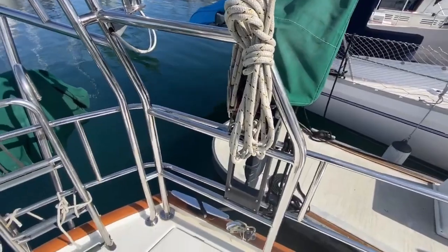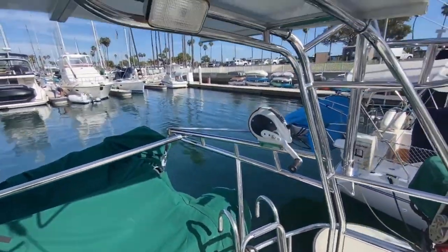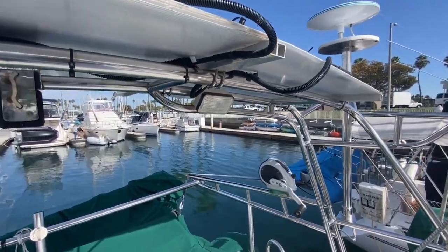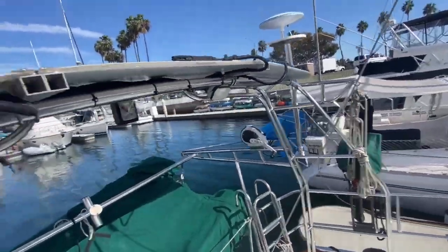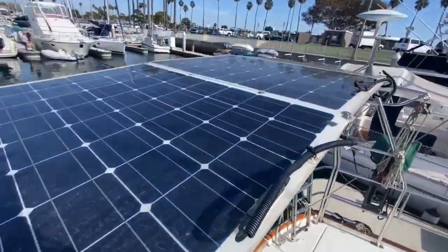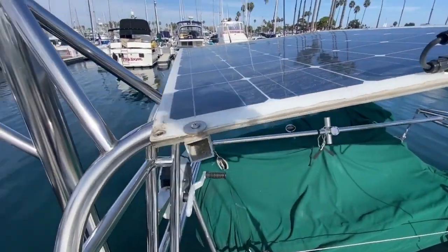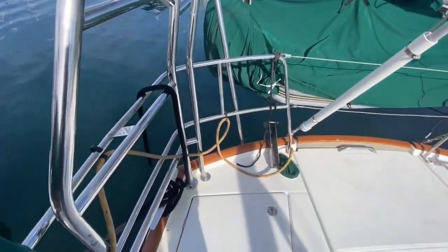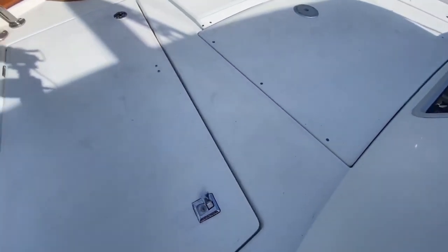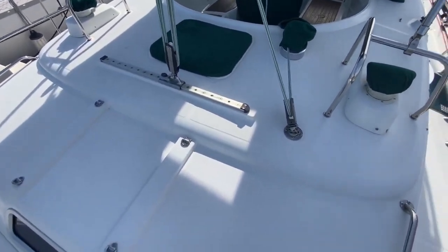Total sail area is 194 square meters: main 40.8 square meters, genoa 48 to 50 square meters depending on owner specs, and a spinnaker at 106 square meters. Most 42 CC's I've seen have had a stainless steel solar arch added by owners. In the aft cockpit area you have a really big space for deck chairs or sunbathing, and the bathing platform with a ladder gives great access in and out of the water. There are two large lazarets aft, you'll see the emergency steering point in the middle, great non-slip on the decks, plenty of handholds, and an aft mainsheet traveler.